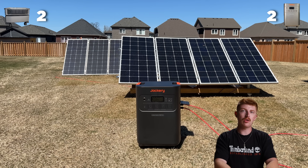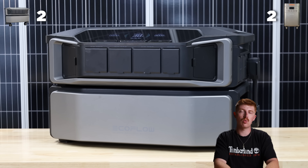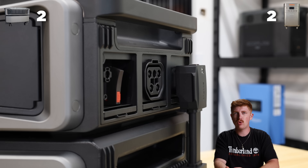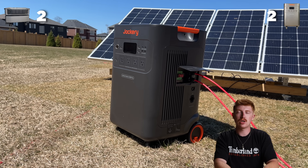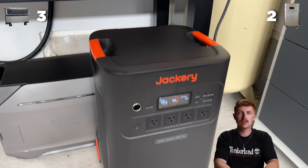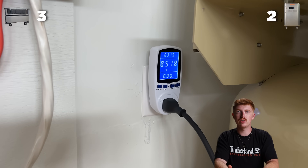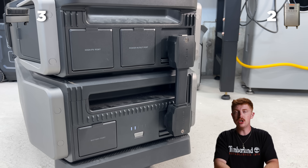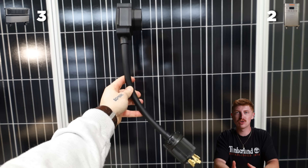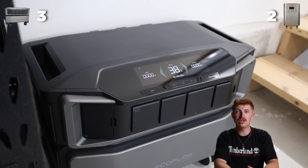Moving on to solar input, EcoFlow has a total of 5,600 watts of input. It has a high and a low input, similar to the Jackery, but the Jackery only has a total of 4,000 watts. So that's an easy point for EcoFlow. EcoFlow also takes the AC input point. Both have standard 1,800 watt inputs, though EcoFlow has a ton of accessories for fast charging — you can get the EV charger, the generator charger, and we've even seen this get up to over 6,000 watts when charging it. So an easy point for EcoFlow.